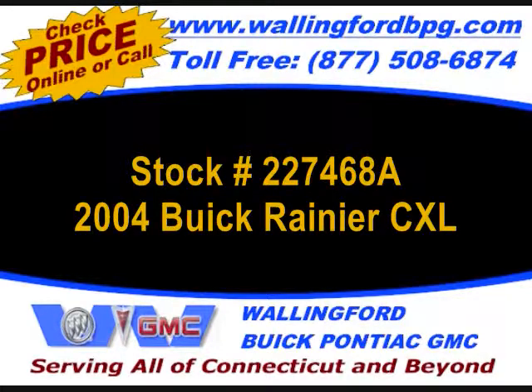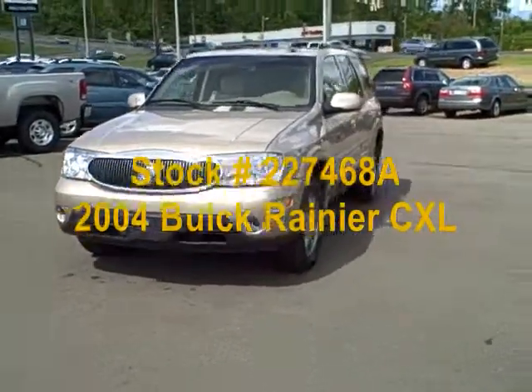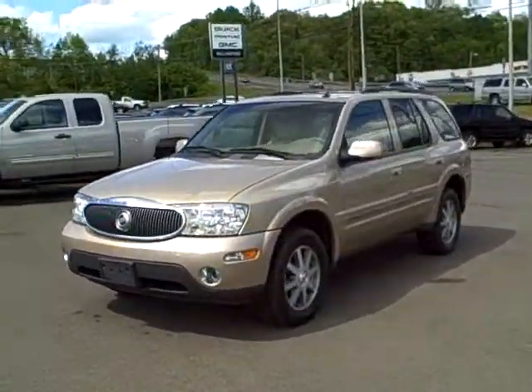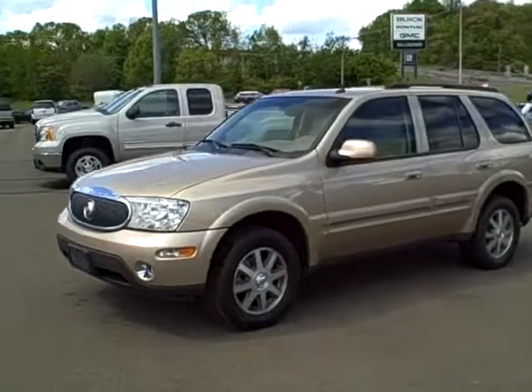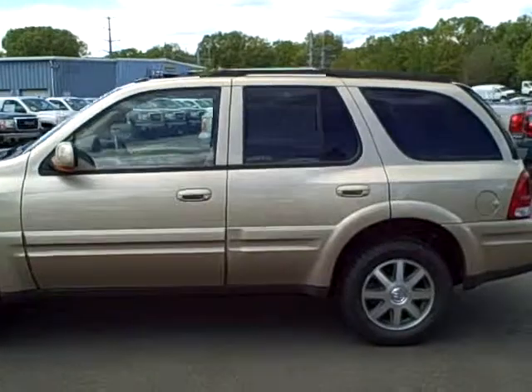This vehicle is stock number 27468A. It is a 2004 Buick Rainier CXL. The vehicle is in excellent condition with approximately 47,892 miles. This is a GM certified used vehicle.